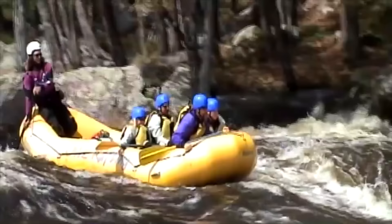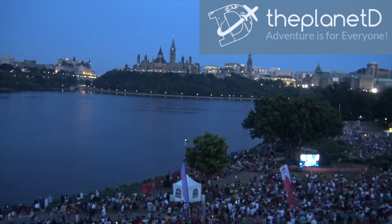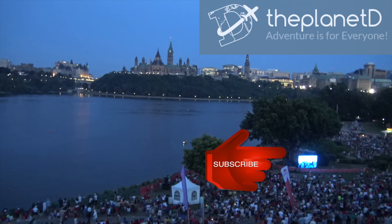And those are our favourite things to do in Ottawa. Have you been to Canada's capital? What did we miss, or what do you love to do? Leave a note in the comments below and we'll check it out the next time we're there. Don't forget to subscribe to our channel — you don't want to miss the new travel videos we have coming out every week.